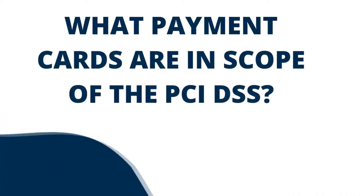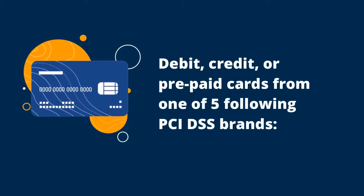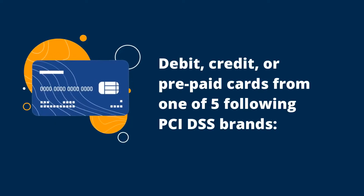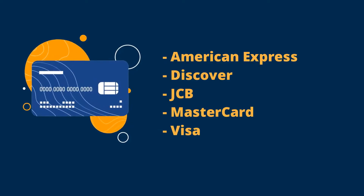What payment cards are in scope of the PCI DSS? The payment cards covered by the PCI DSS are any debit, credit or prepaid cards branded with one of the following five major payment brands: American Express, Discover, JCB, MasterCard and Visa.